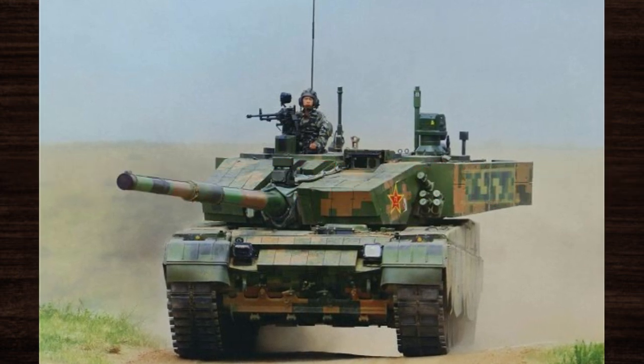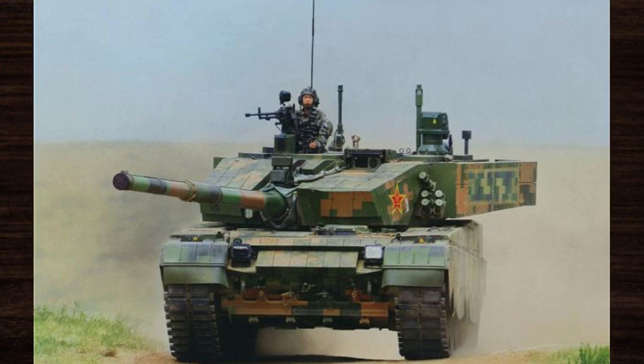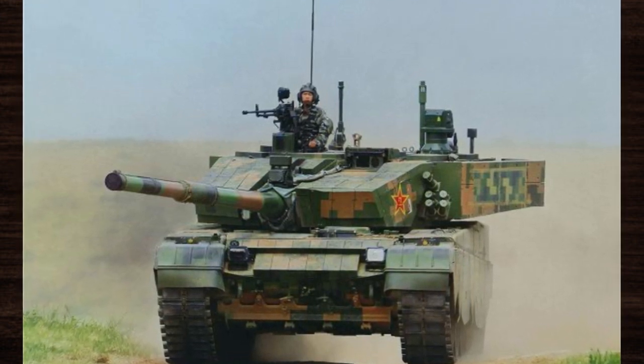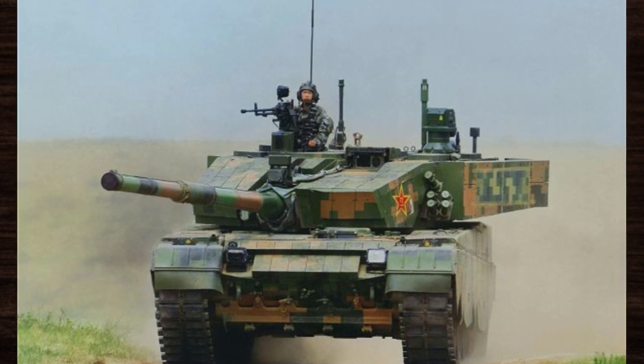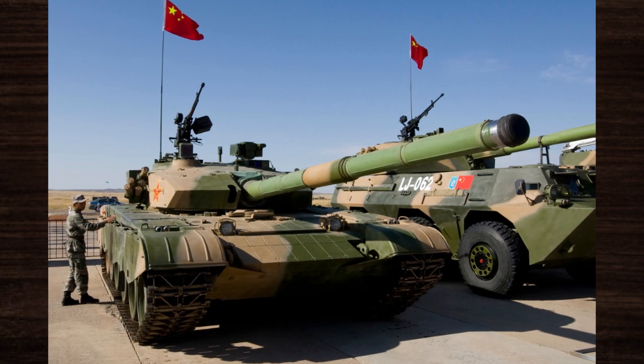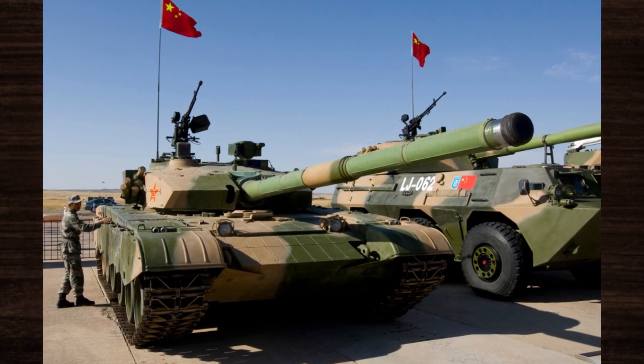Amidst the shifting tides of modern warfare, China recognized the imperative need for a cutting-edge main battle tank to uphold its strategic interests and bolster its defense capabilities. Thus, the ambitious endeavor to develop the Type 99 was set into motion, driven by a vision of superiority on the battlefield.